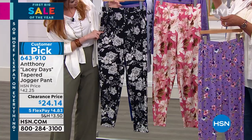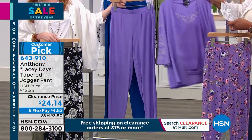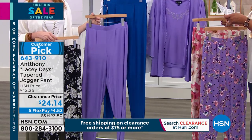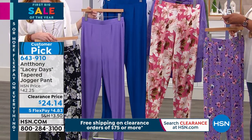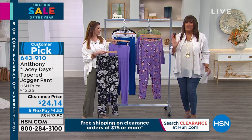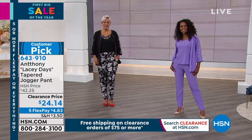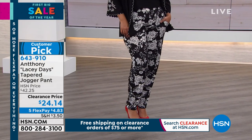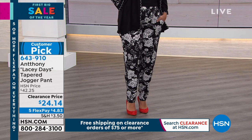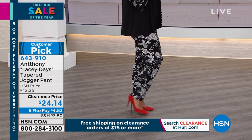We have it in the black multi, which you can wear year-round, and the lavender so you can wear the whole set. These are called the Lacey Days Tapered Pant and the pants are $24 today — just $4.83 to get home. It's a tapered pant, so it gives you that pretty silhouette, but you still get a lot of flow at the ankle. It's the hot silhouette on the bottom this season.